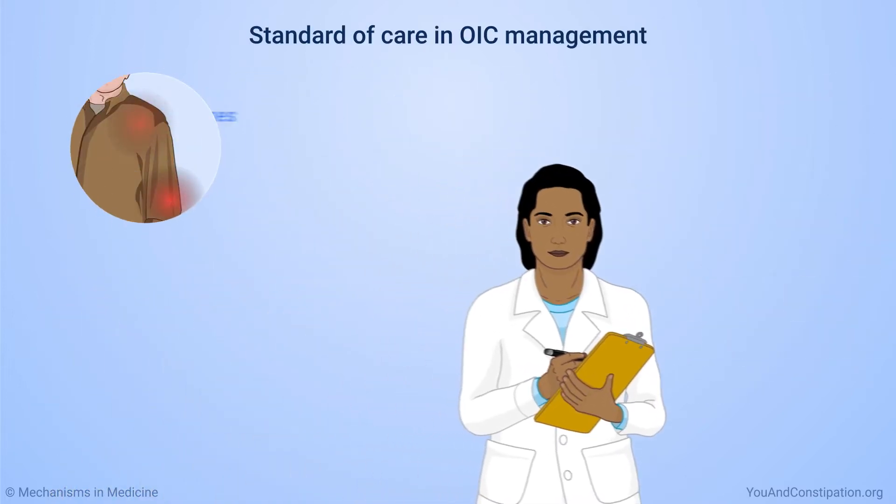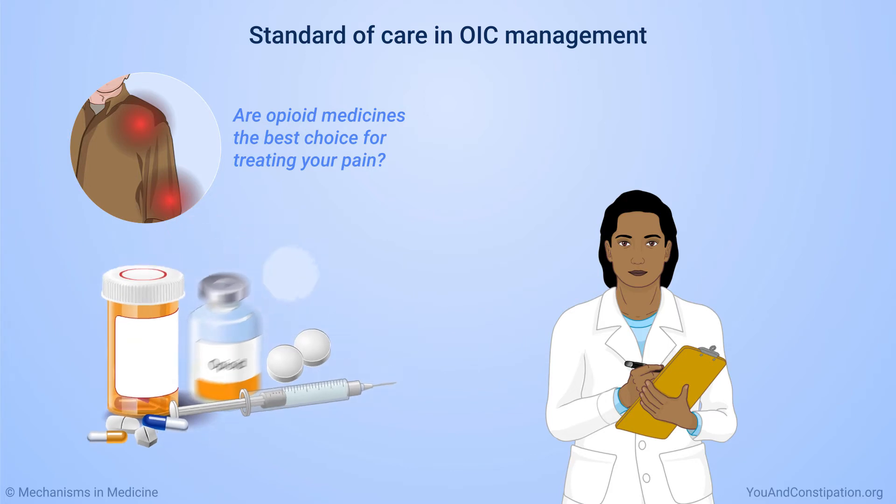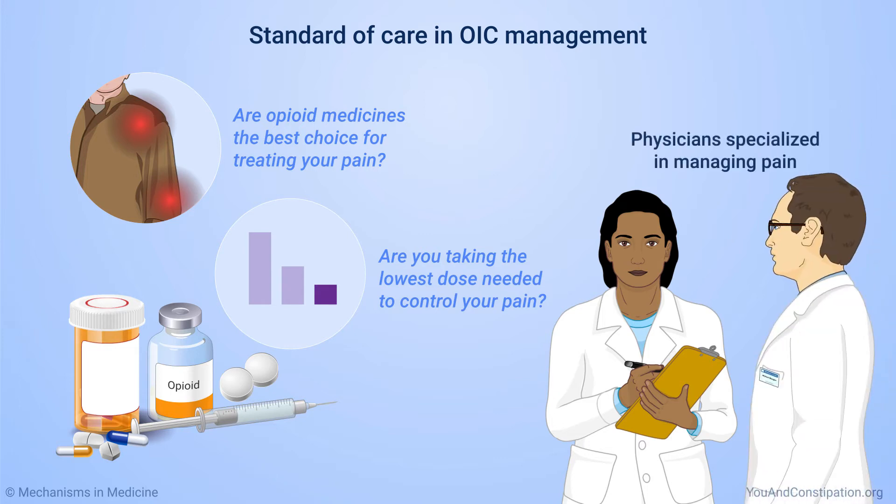First of all, your physician should make sure opioid medicines are the best choice for treating your pain when they prescribe them. Next, they should make sure you are taking the lowest dose needed to control your pain. A physician who specializes in managing pain is an important part of your healthcare team. They can help find ways to prevent OIC and other side effects, or lower the risk of OIC.